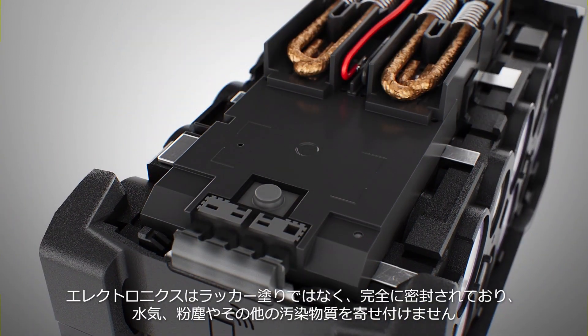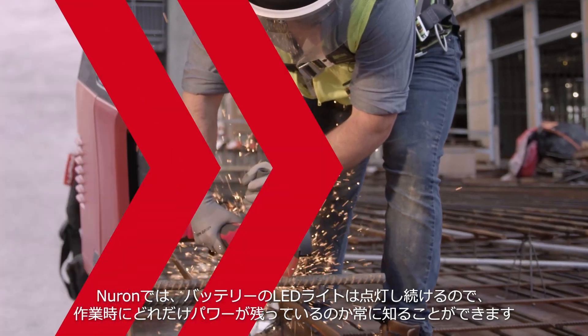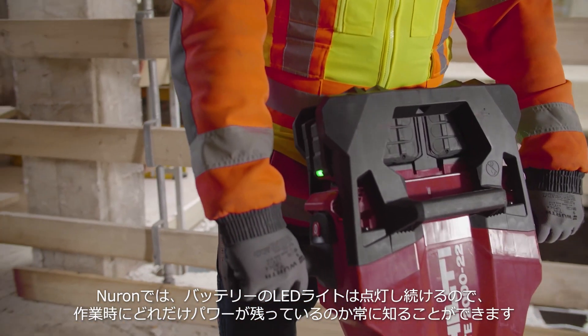The electronics are potted rather than lacquered to provide a better seal against dust, moisture, and other contaminants. With Neuron, the battery stays lit continuously, so you always know how much power you have while working.